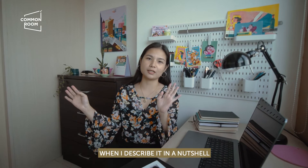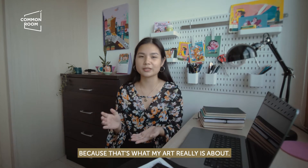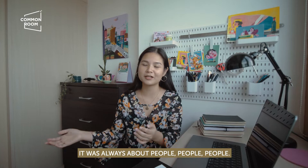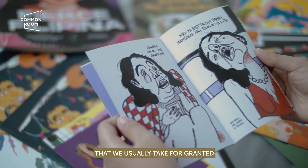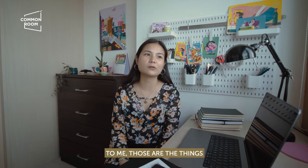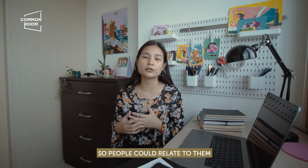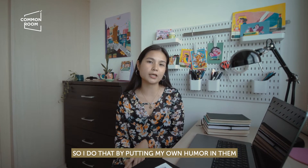When I describe my art in a nutshell, I just say that I like to draw funny-looking people in everyday scenes, because that's what my art is really about. Number one: people. Ever since I was a kid, it was always about people — from stick figures to realistic-looking ones. And then everyday scenes — these are the ones we usually take for granted: taking a bath, drinking a cup of coffee, waking up. I hope to make them more comical and light-hearted so people can relate and appreciate those moments more.